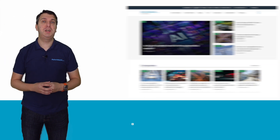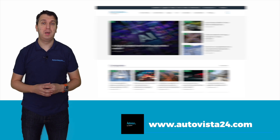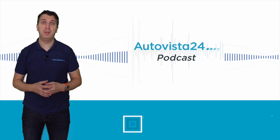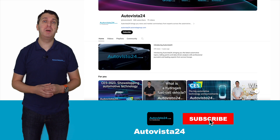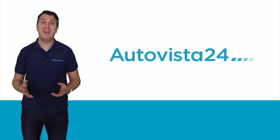Don't forget to check out autovista24.com for detailed market overviews and analysis. You can get even more involved by listening to the Autovista 24 podcast on Apple, Spotify, Google Play and Amazon Music. And remember to subscribe to the Autovista 24 YouTube channel. Thanks for watching.